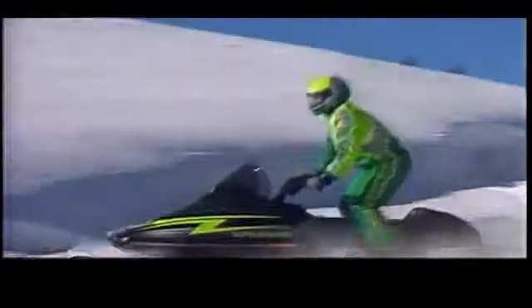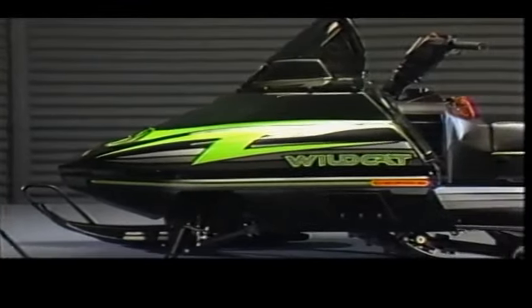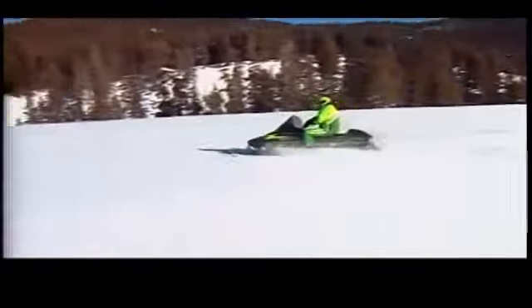The next world's fastest snowmobile was the 1988 Wildcat 650, the biggest, baddest cat of its time. The Wildcat dominated racing circuits with eye-popping speed and handling.